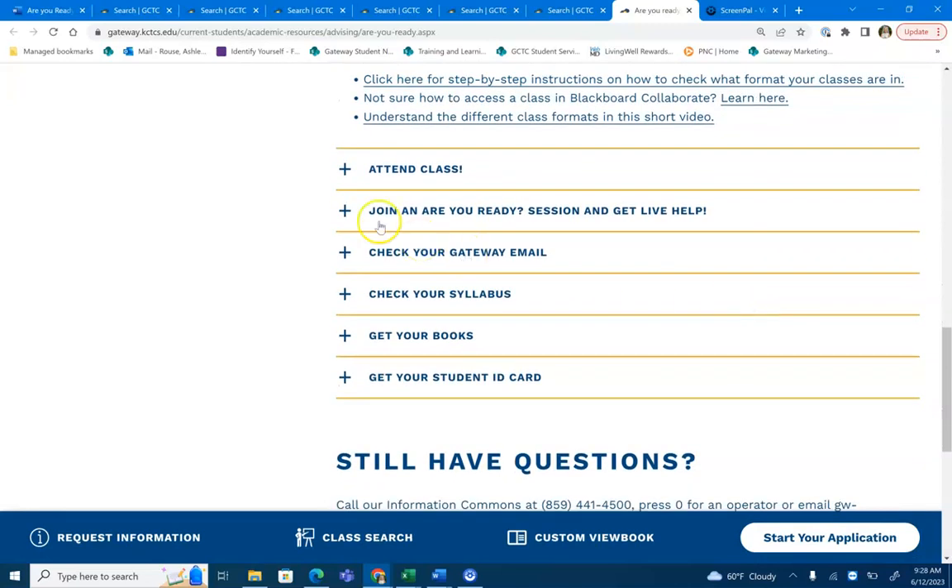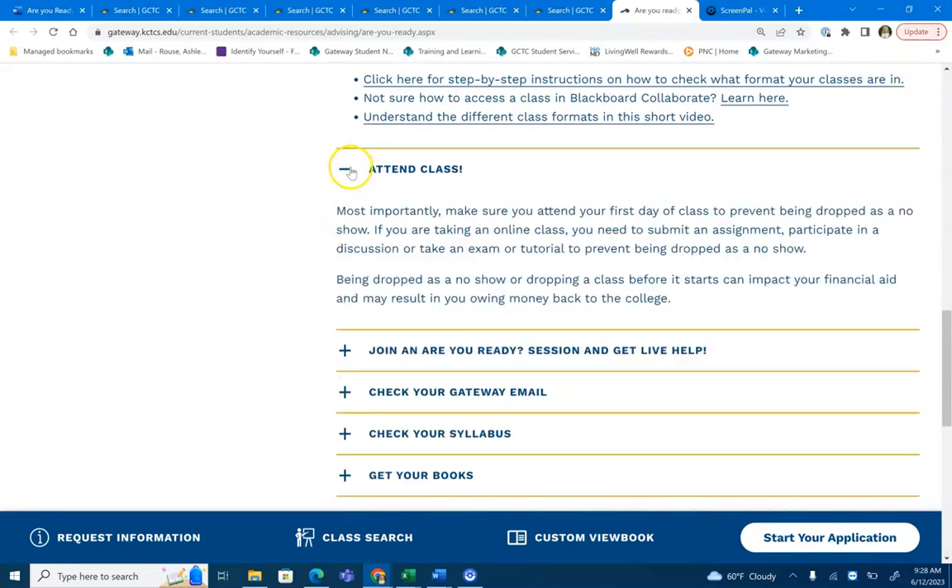The next important thing to know before classes start is to attend class. Make sure you attend your in-person class on the first day to prevent being dropped as a no-show. If it is an online class, make sure to read over the class syllabus to see what the instructor has assigned as your no-show assignment.